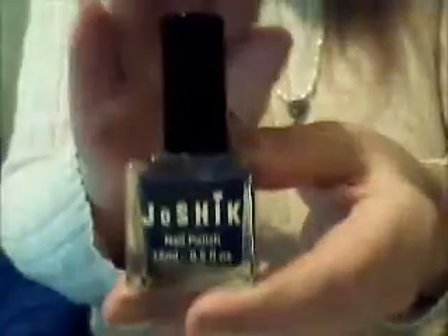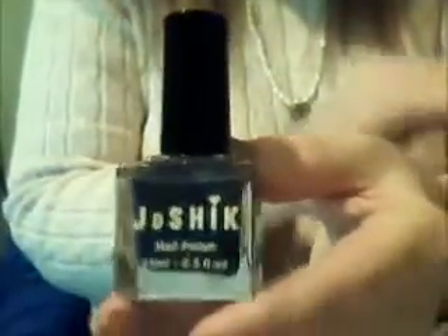Here we have Joshic nail polish and of course black — what else would it need to be? It's a nice cool glass bottle and it's a good size. It's a full-size bottle.